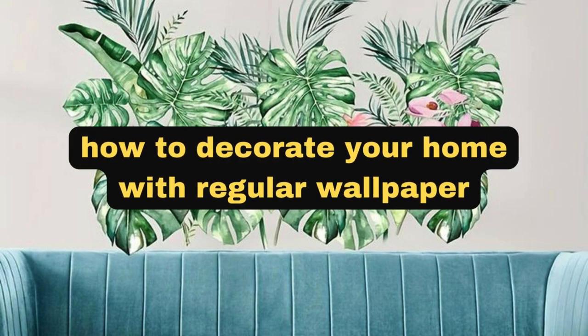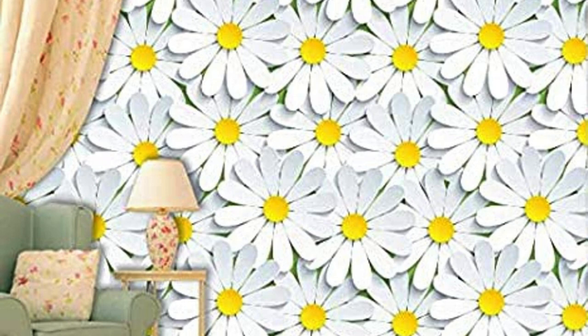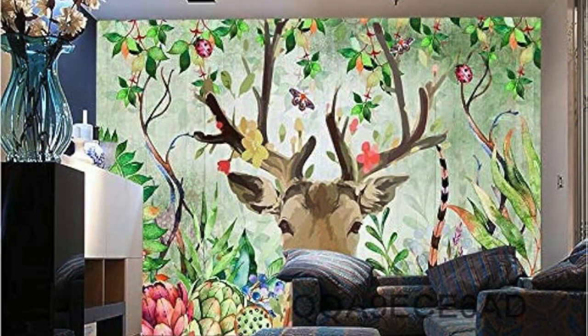A regular wallpaper serves as more than just a decorative backdrop. It is an essential element that sets the tone and ambience of a space. The choice of wallpaper can transform a room, creating a seamless blend of style and personality. Whether you opt for a timeless pattern, a subtle texture, or a vibrant motif, the right wallpaper can elevate your surroundings to new aesthetic heights.